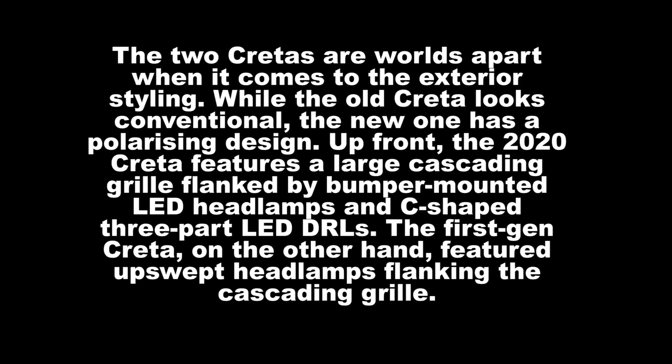The first generation Creta, on the other hand, featured upswept headlamps flanking the cascading grille.